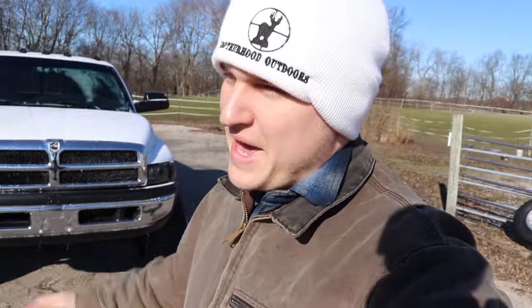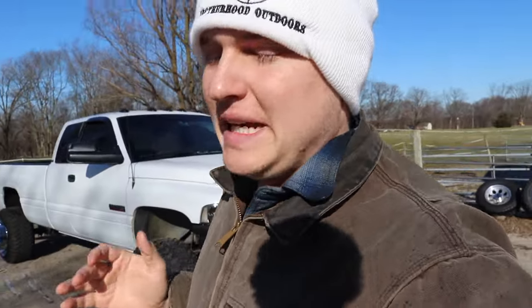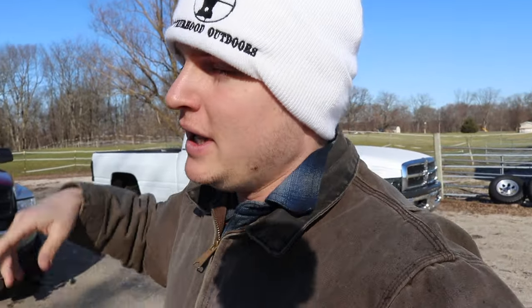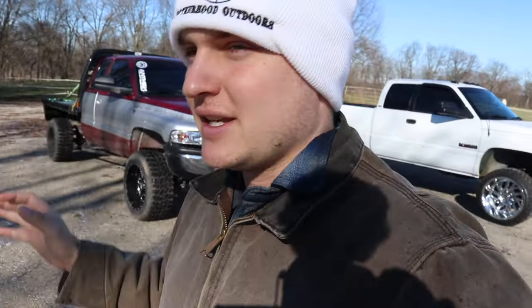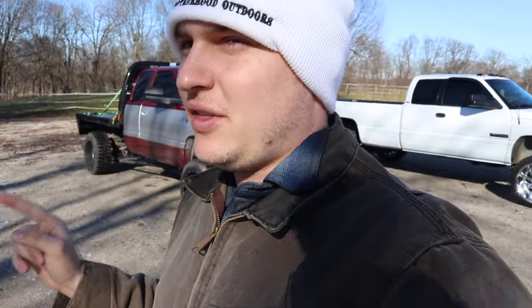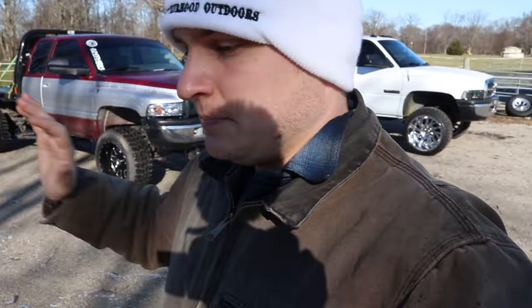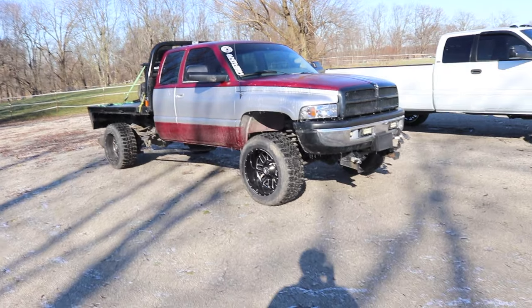What is going on guys, welcome back to another video. This is not going to be an install or upgrade type of day, but it's a video I've gotten requested before. I buy a lot of second gen trucks and I get a lot of questions about what to look out for on these. Some of these things apply to all second gens — whether it's a 1500, 2500, or 3500, gas or diesel — but some are very specific to a 12 valve or a 24 valve.